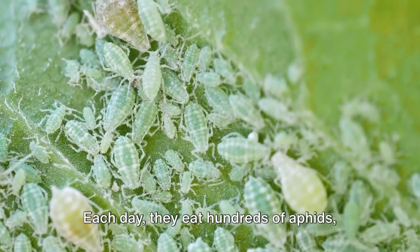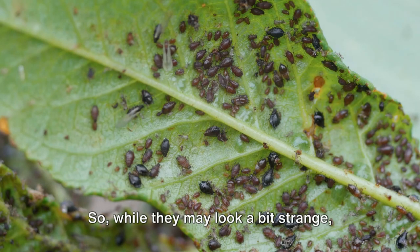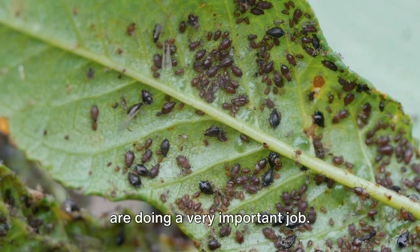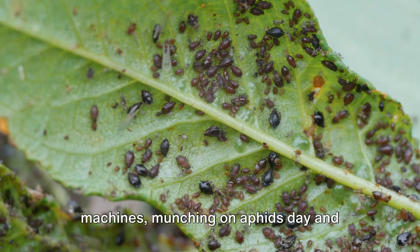Each day they eat hundreds of aphids, growing bigger with each bite. While they may look a bit strange, remember that these hungry little larvae are doing a very important job. These little larvae are quite the eating machines, munching on aphids day and night.